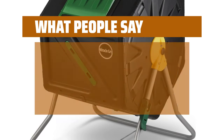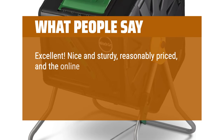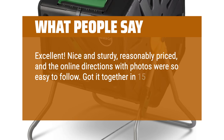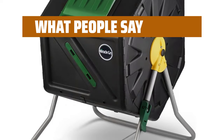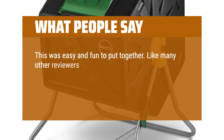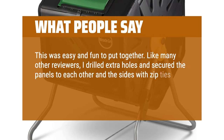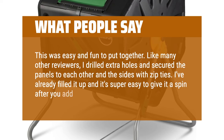What people say: Excellent! Nice and sturdy, reasonably priced, and the online directions with photos were so easy to follow. Got it together in 15 minutes. Definitely recommend! This was easy and fun to put together. Like many other reviewers, I drilled extra holes and secured the panels to each other and the sides with zip ties. I've already filled it up and it's super easy to give it a spin after you add things to it.